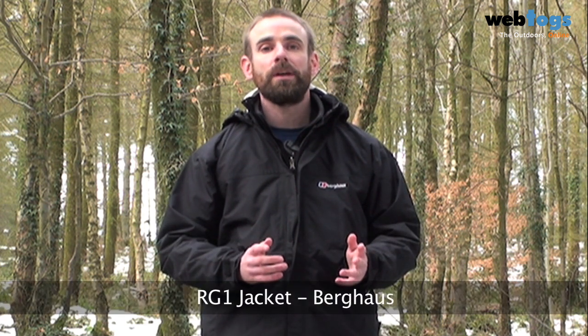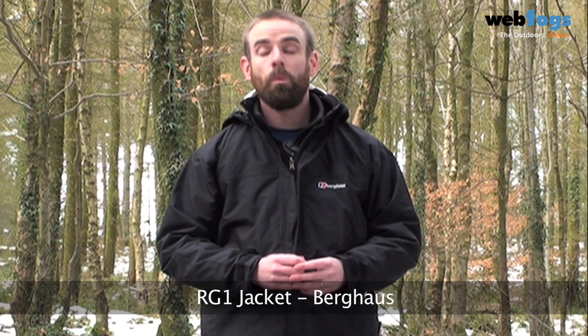Hi there and welcome to Web Talks. Today we're taking a look at Berghaus' RG1 jacket, one of our best sellers and rightly so.